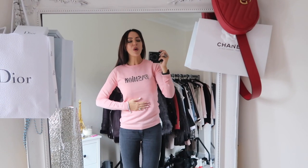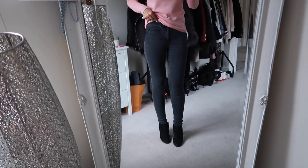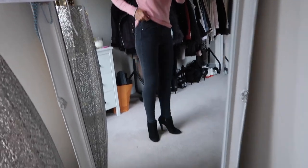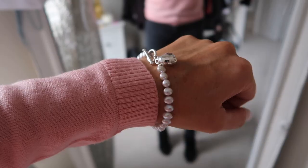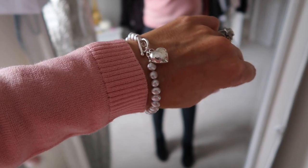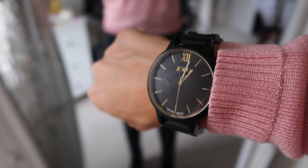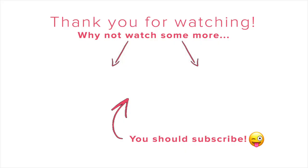This knit top is from Bella Freud. The jeans are from Acne at Net-a-Porter — really nice and high waisted. I'm just wearing one bracelet today: a pearl bracelet with genuine pearls and silver that I got on Etsy. My watch is from Jord, in black and gold. Thank you all so much for watching and I will see you in the next video!